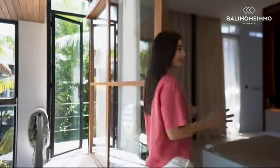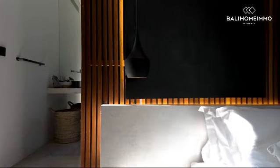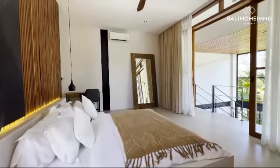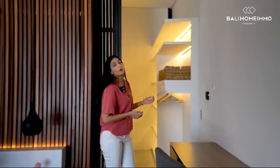Do you have guests coming over? Not to worry, as we have plenty of space to accommodate all of the guests. What's a bonus with this feature is that we also have a walk-in wardrobe, so there's plenty of space for you.